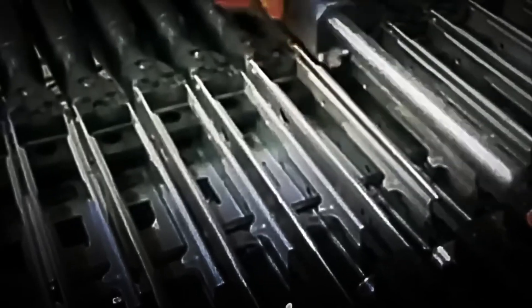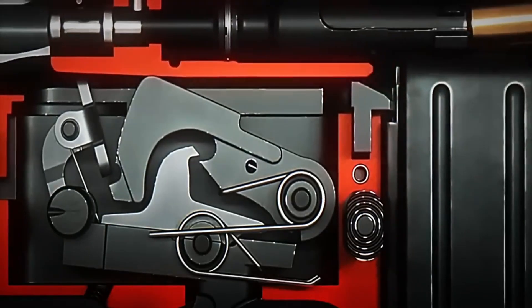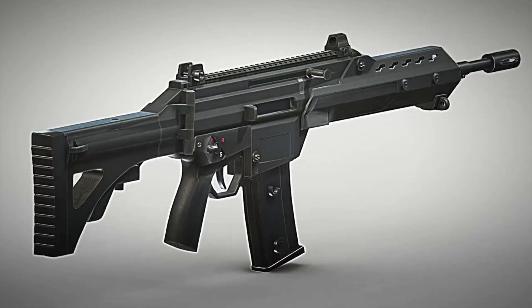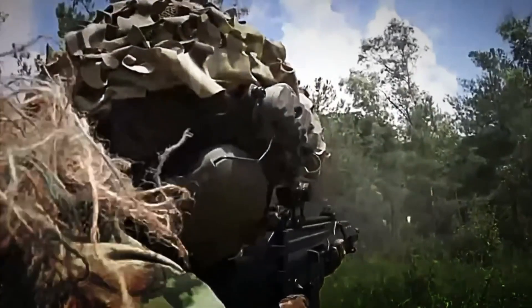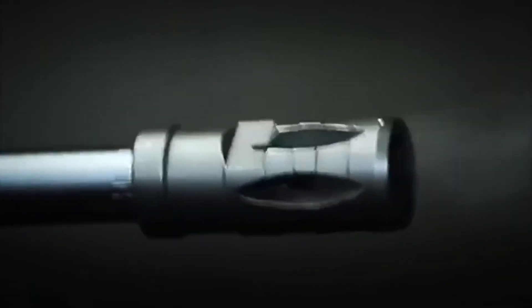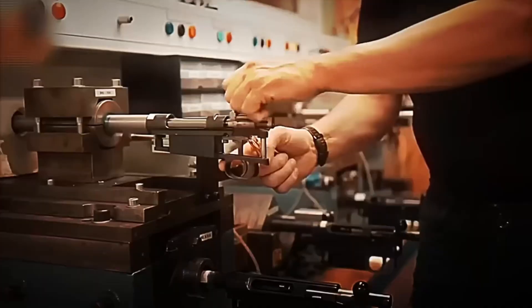First, the barrel is attached to the internal frame, aligned with absolute precision to ensure each shot follows a perfect trajectory. Next, the high-strength bolt is installed, which holds the bullet just before the explosion that propels it at nearly a thousand meters per second. Then the trigger, hammer, and safeties are integrated, completing the firing system. One of the secrets that makes the FX-05 unique is its exclusive mechanism allowing three firing modes: single shot, controlled burst, and full automatic fire, capable of launching more than 750 rounds per minute.